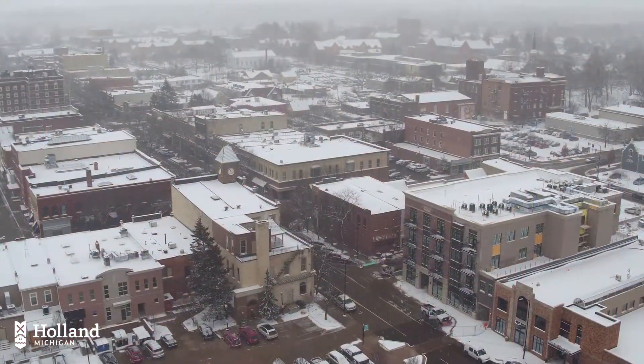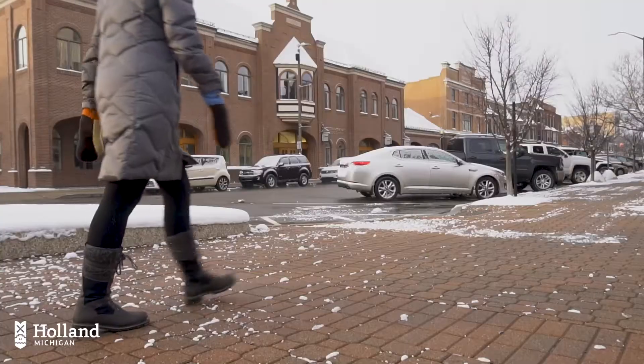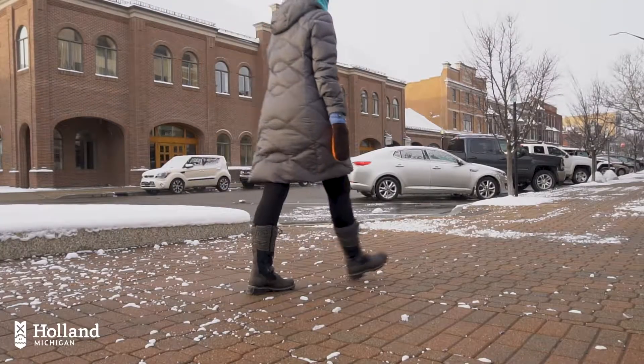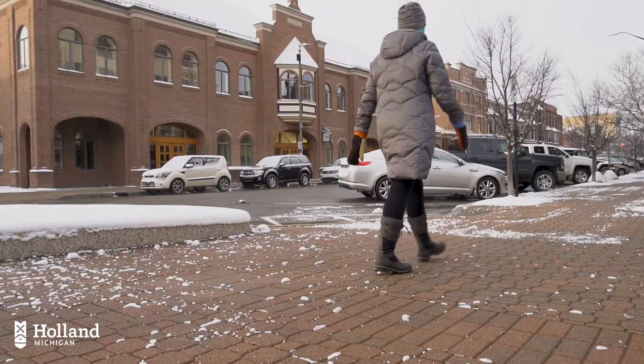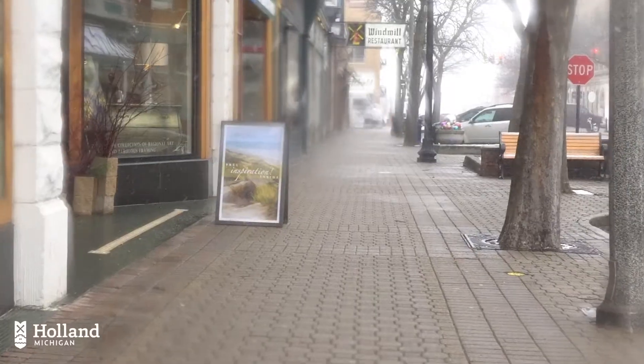Snowmelt has been an essential component of the ongoing revitalization of downtown Holland. Those on foot — whether walking or working out — all flock to downtown during the winter months to take advantage of safe, snow-free pedestrian conditions.